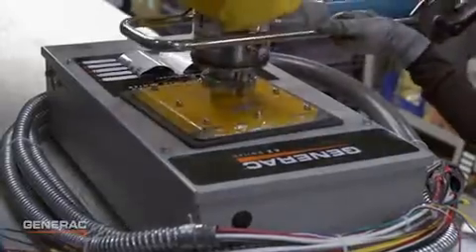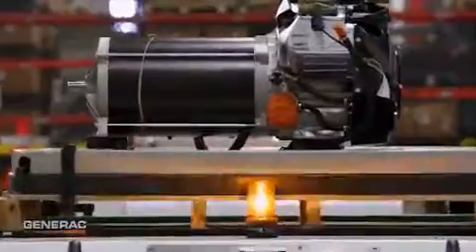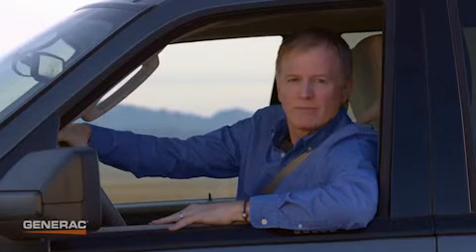Generac, on the other hand, purpose-builds generators to meet the specific demands of backup power generation. All of this knowledge goes into making your residential generator a state-of-the-art backup system designed to perform under the harshest, most demanding conditions. After all, isn't that when you really need backup power?